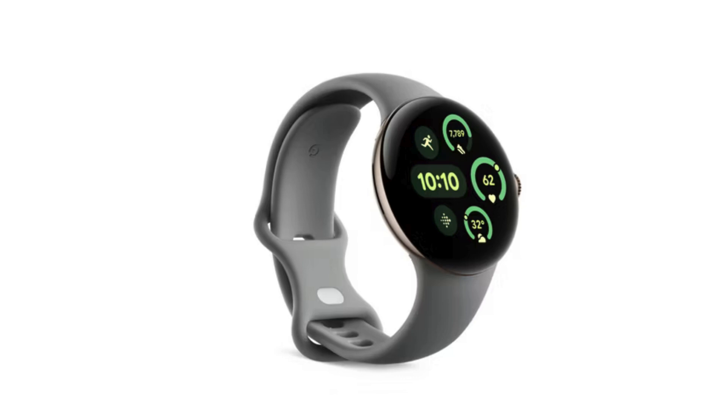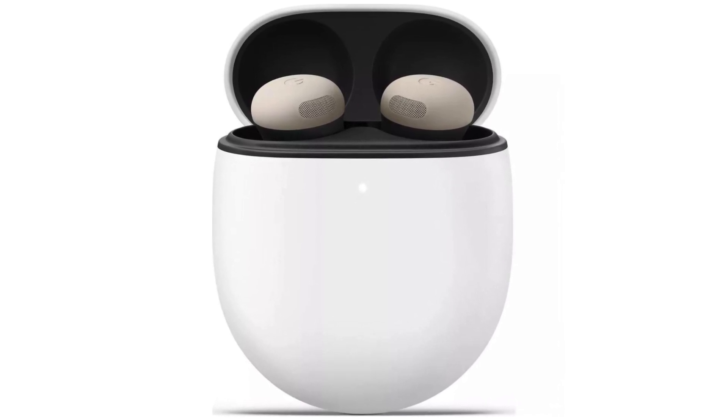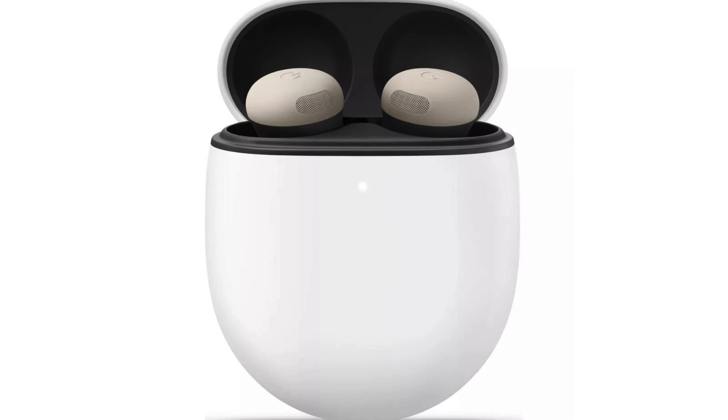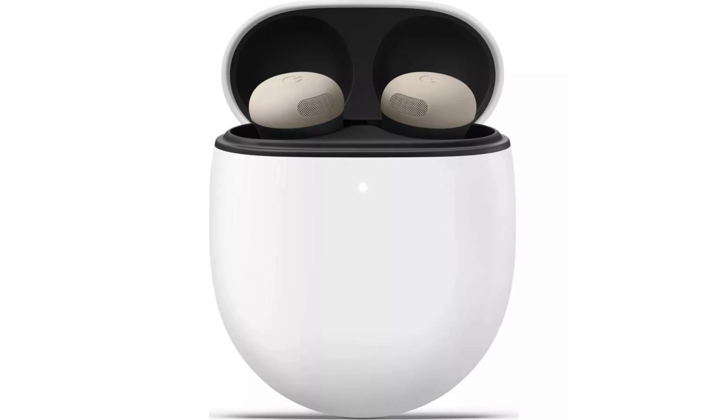The Pixel Buds Pro 2 aren't just earbuds — they're your personal audio assistant. Thanks to the Tensor AI chip, these buds process sound 90 times faster than the speed of sound. With features like active noise cancellation, clear calling, and the ability to pause your music when you start talking, these $230 earbuds are ready to impress.